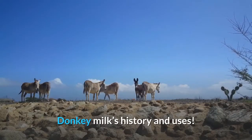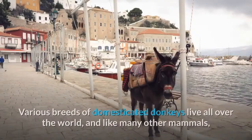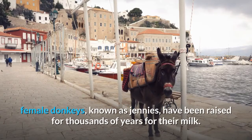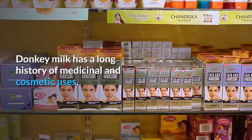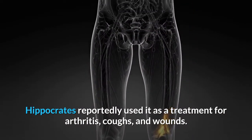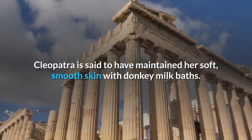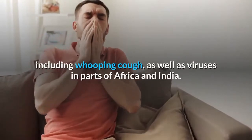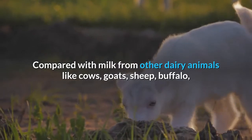Donkeys belong to the equidae family, which also includes horses and zebras. Various breeds of domesticated donkeys live all over the world, and like many other mammals, female donkeys known as jennies have been raised for thousands of years for their milk. Donkey milk has a long history of medicinal and cosmetic uses. Hippocrates reportedly used it as a treatment for arthritis, coughs, and wounds. Cleopatra is said to have maintained her soft, smooth skin with donkey milk baths. It has antimicrobial properties and is used as a folk medicine treatment for infections, including whooping cough and viruses, in parts of Africa and India.